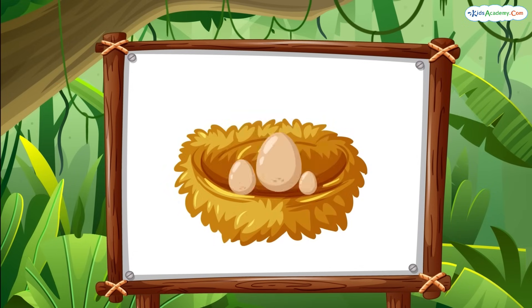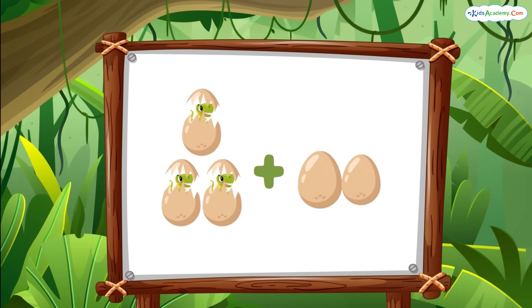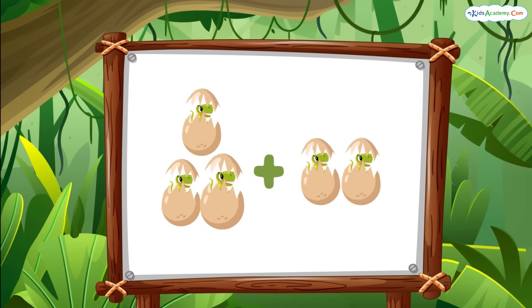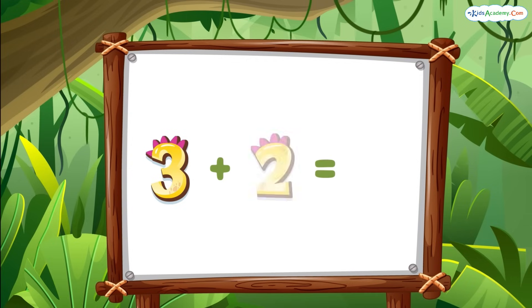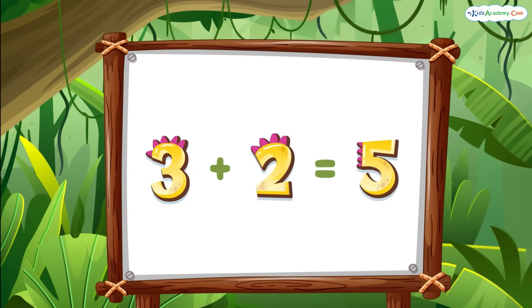Now, let's add more eggs. Here are three eggs, and here come two more. Let's count them: one, two, three, four, five. So, three eggs plus two eggs equals five eggs. Wow, you're doing so well!